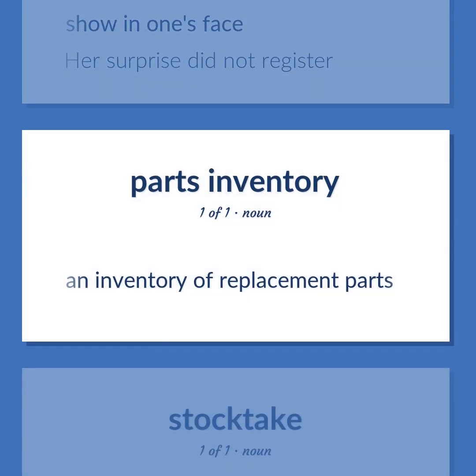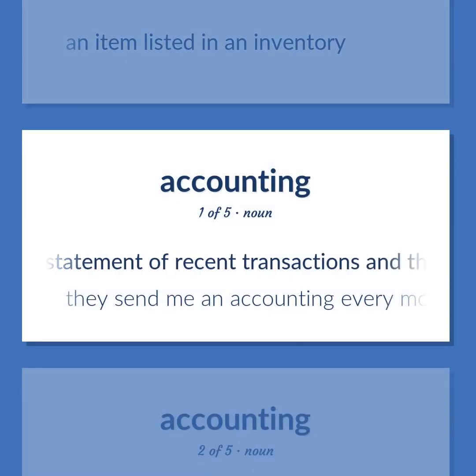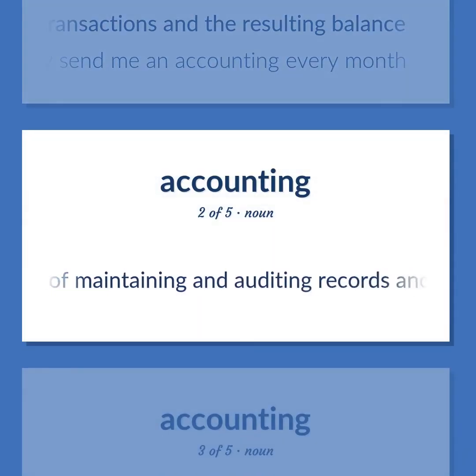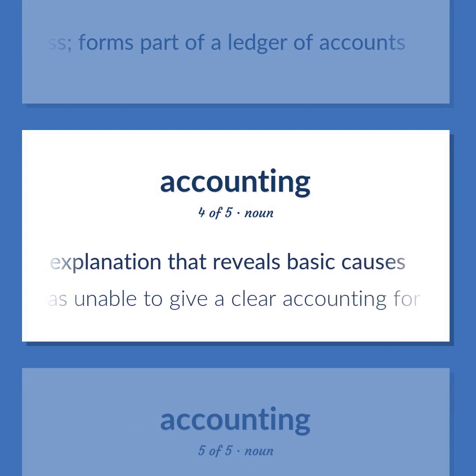Stocktake/Accounting: An inventory of replacement parts. An instance of stocktaking — the auditor did not attend the stocktake or check the valuations. An item listed in an inventory. Accounting: A statement of recent transactions and the resulting balance — they send me an accounting every month. The occupation of maintaining and auditing records and preparing financial reports for a business. A bookkeeper's chronological list of related debits and credits forms part of a ledger of accounts. A convincing explanation that reveals basic causes — he was unable to give a clear accounting for his actions.